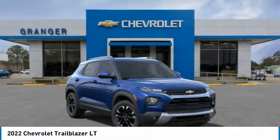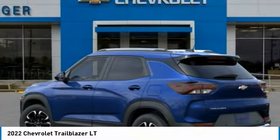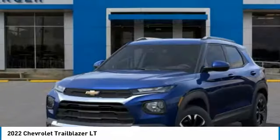Come test drive the 2022 Trailblazer. The Chevrolet Trailblazer is a stylish crossover with plenty of upside on the inside as well. Safety, comfort, features, and style are all found in abundance with the Trailblazer.